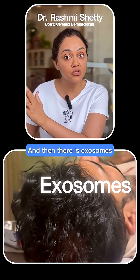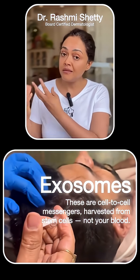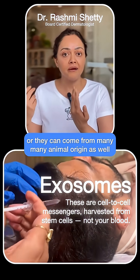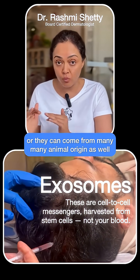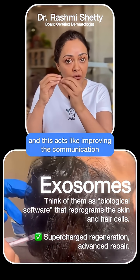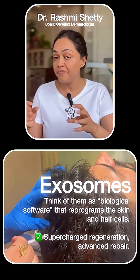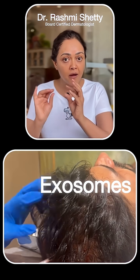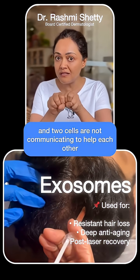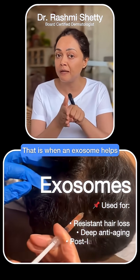And then there are exosomes, which are the RNA bits. They are like the messengers. They can be derived from rose stem cells or from many animal origins as well. This acts like improving the communication between two cells. For example, you put in PDRN, there is repair and anti-inflammation happening, but the cell doesn't probably take the message well and the two cells are not communicating to help each other — that is when an exosome helps.